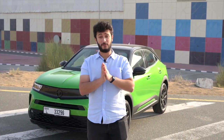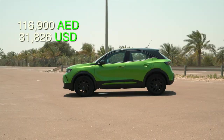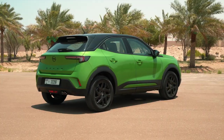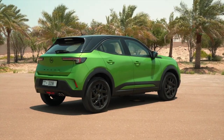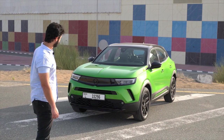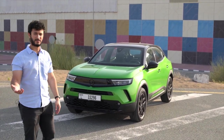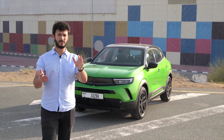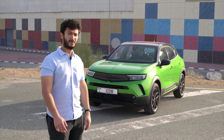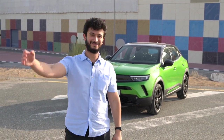This Green Mamba Mokka costs around 106,900 dirhams for the GS Line, and 116,900 dirhams for the Ultimate trim — a 10,000 dirham difference. Whether that upgrade is worth it is debatable. Let me know your opinions in the comments, hope you enjoyed the video — see you on the next one!